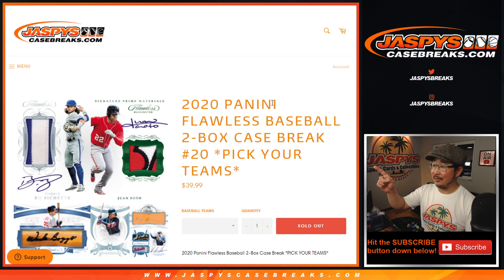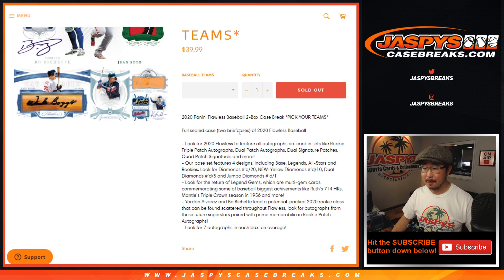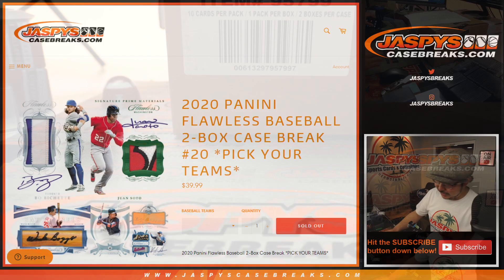Hi everyone, I'm Joe for JaspiesCaseBreaks.com and that is 2020 Panini Flawless Baseball. Love this stuff. Two box, pick your team, number 20. Both briefcases is happening right now.